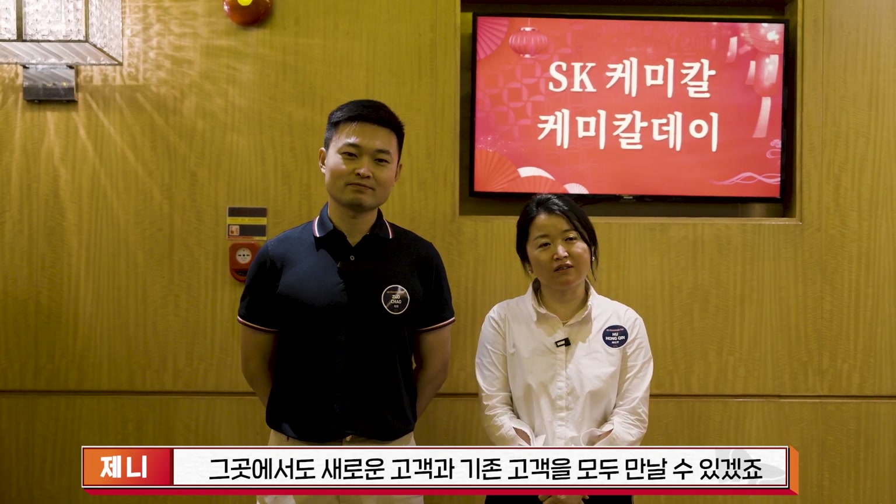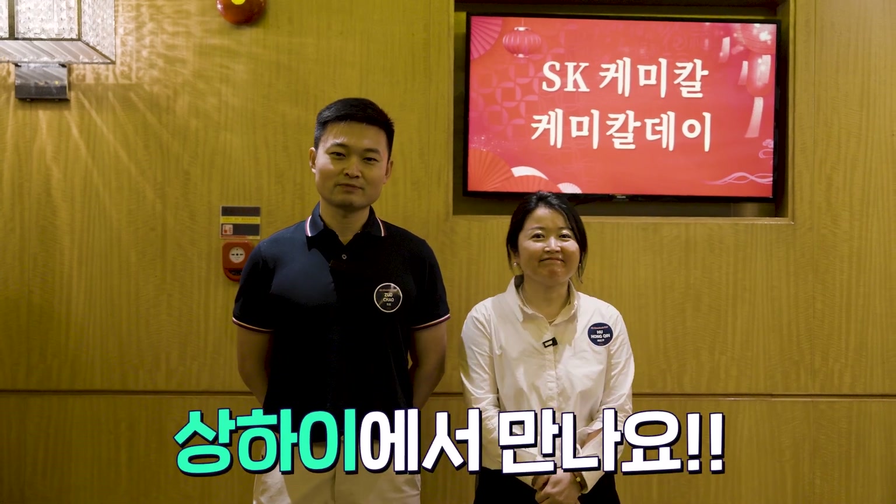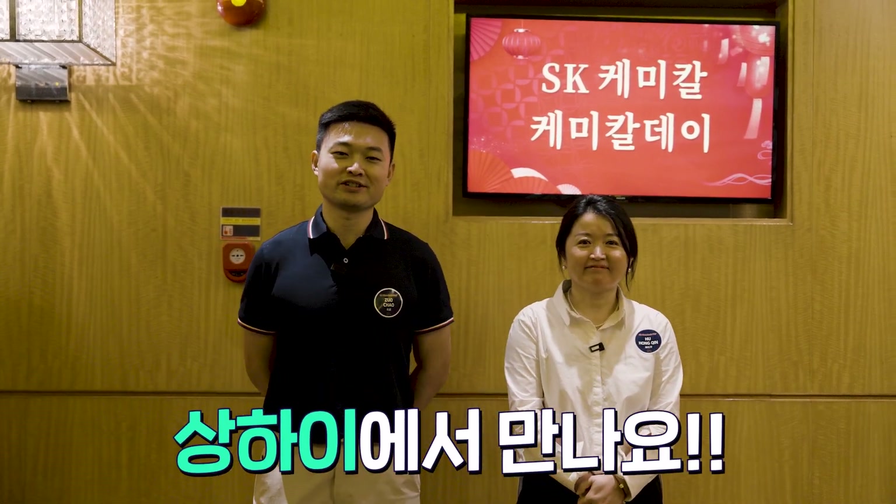Thank you. We are looking forward to next year's Channel Flash in Shanghai. I think we will meet new customers or existing customers again at Shanghai Channel Flash. We will give you some new updated information about our products. See you in Shanghai — welcome to Shanghai. We will see you next year in Shanghai.